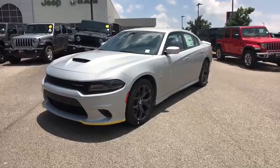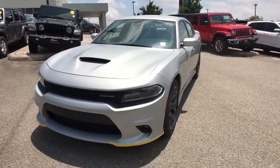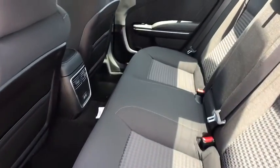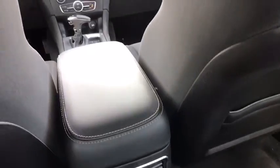Here are some of this vehicle's great options: traction control, dual airbags, power steering, four-wheel disc brakes, fog lights, trip computer, rear window defroster, power windows.